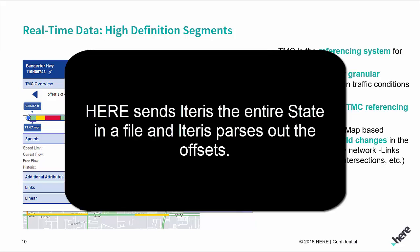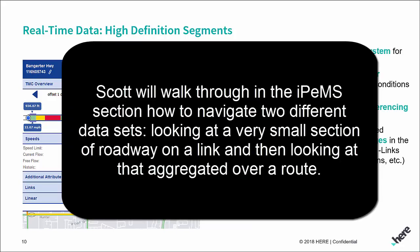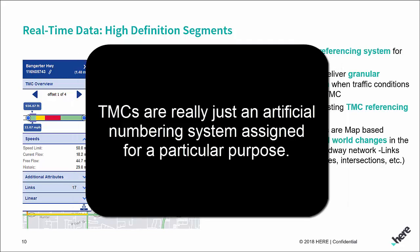Essentially, HERE sends the whole state in a file and we parse out the offsets. All the data gets applied to the link level, and then we let you roll that up into links and routes. I'll walk through in the IPEMS section how you navigate to different data — looking at a very small section of roadway at the link level and then aggregated over a route. We don't display the TMC level data because we let you roll it up to a route; it's really an artificial numbering system assigned for a particular purpose.